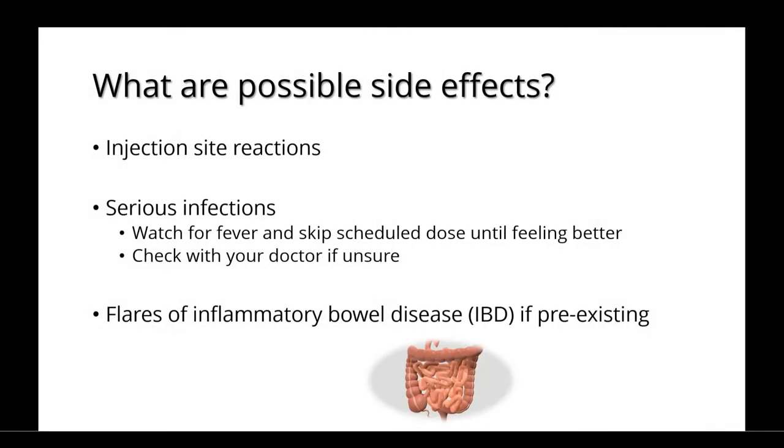Possible side effects include injection site reactions, as well as serious infections. You should watch for a fever and skip your scheduled dose until you're feeling better, although it's best to check with your doctor if you're unsure what to do. There's also a risk that the medications can cause a flare of inflammatory bowel disease if this is something that's pre-existing for you.